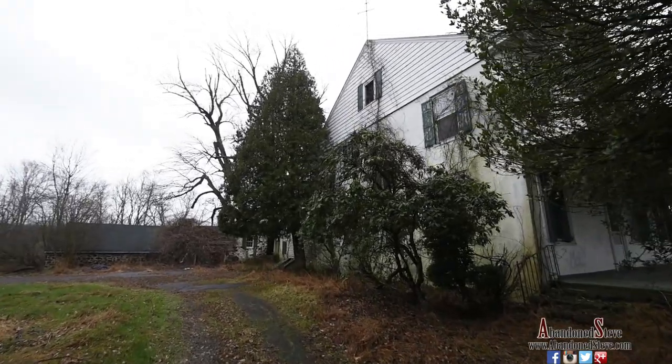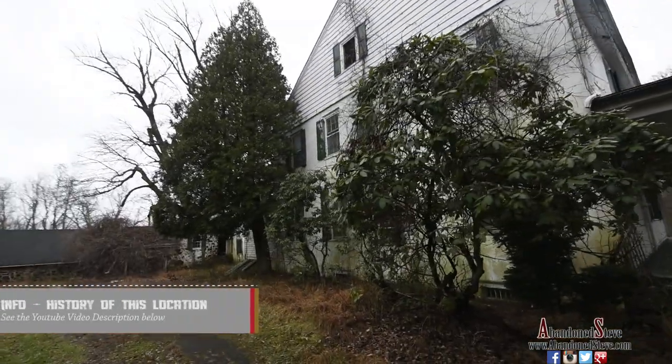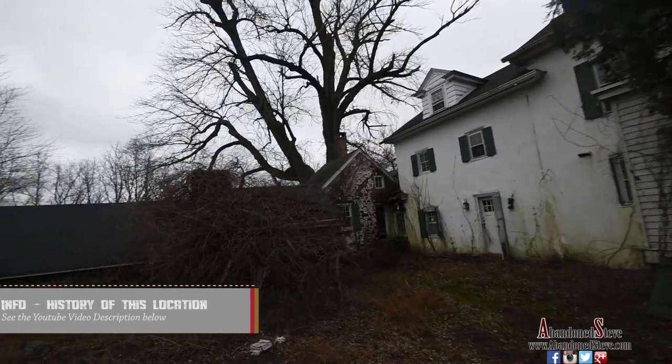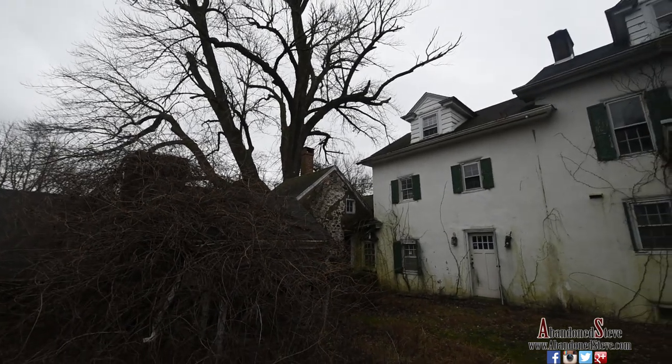As we're walking outside, a little history on the home. The original part of this home, which is still intact — you can see I'm walking up to it right now — the stone structure here in the middle was built in the late 1700s. The remaining portions of the house were put together in 1850.